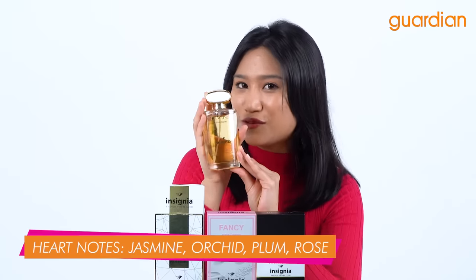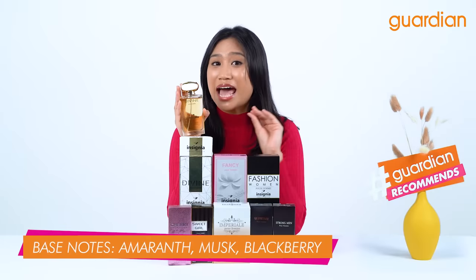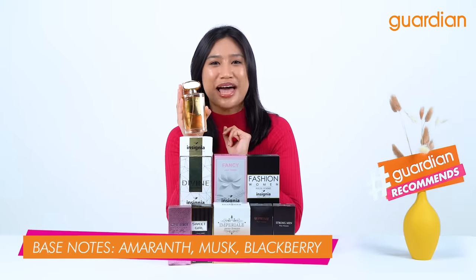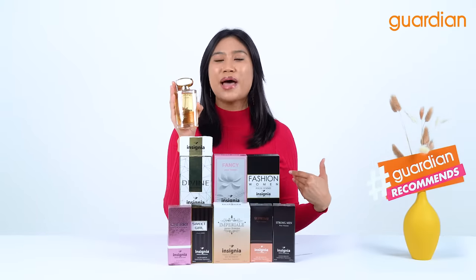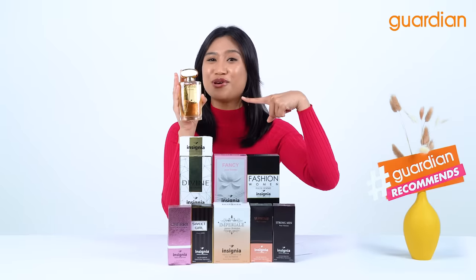Now the heart of this perfume consists of jasmine, orchid, plum and rose, and the base is amaranth, musk and blackberry. So if you want to smell like a confident woman, this is the perfect perfume for you.